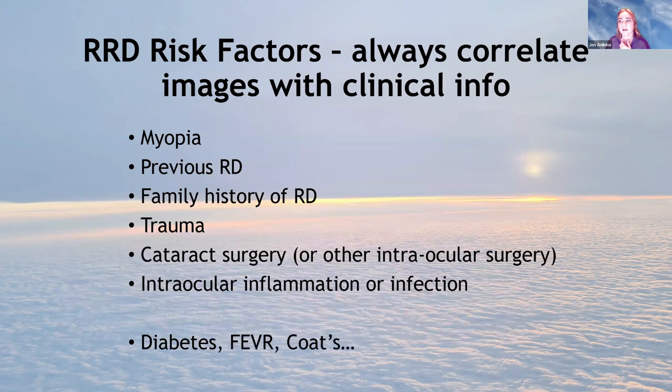Wrapping up the acute side: always correlate pictures and examination findings with clinical information. If you've got a myope with a previous detachment in the other eye, family history of retinal detachment, a history of eye trauma and previous cataract surgery, you'll have a low threshold for getting any flashing floater symptoms checked out. If you have a hypermetrope with no family or previous history, you can be more relaxed. Various other conditions also predispose to detachment.